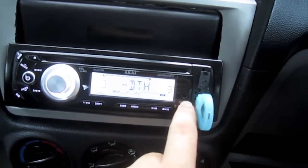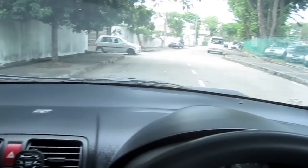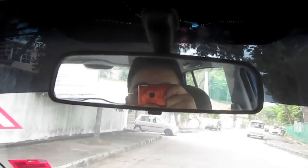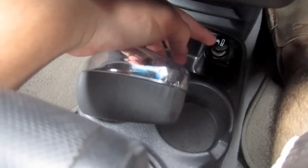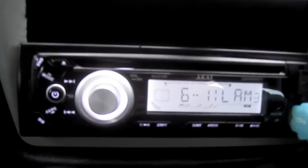There's a USB, auxiliary input, and a CD player. You've also got cup holders, a cigarette lighter, and a CD storage slot. The wiper, indicator, and light controls are normal as well.